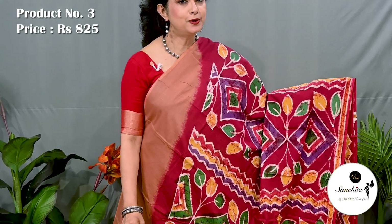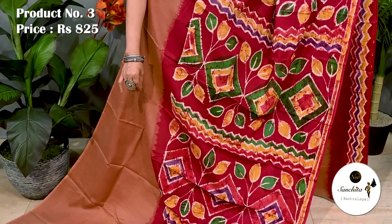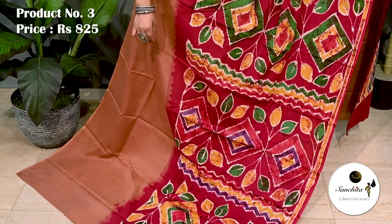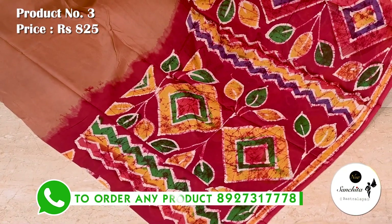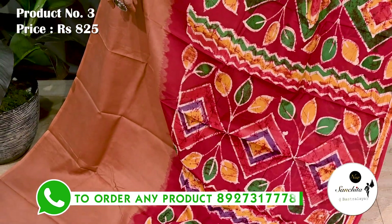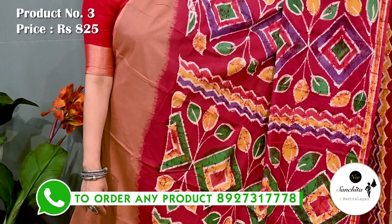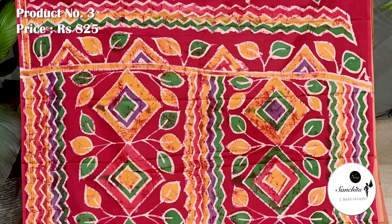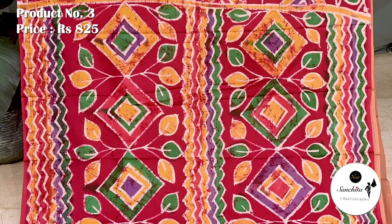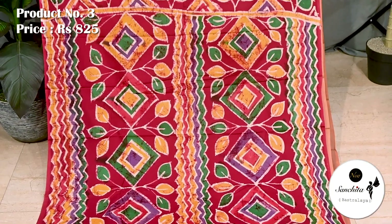Brown and red with multiple colors. Corner to corner design. Saree number 3 priced at 825. Pallu is finished with beautiful diamond shaped motifs, floral motifs and zigzag patterns. Blouse space is in Rani.